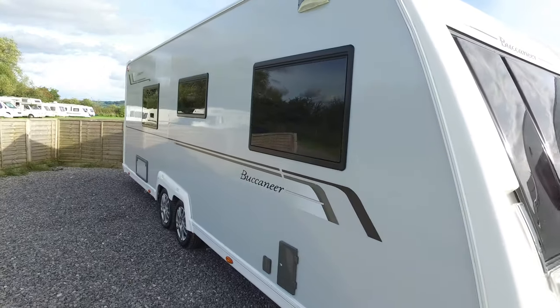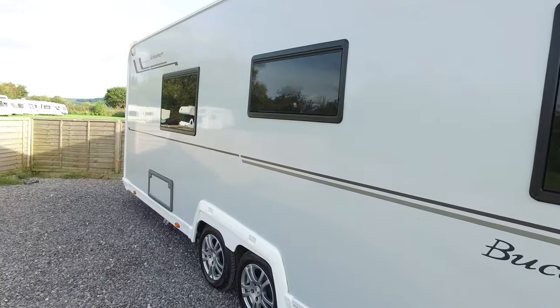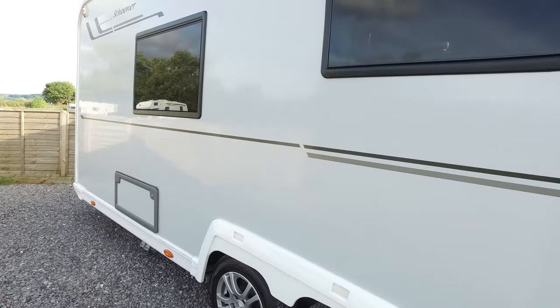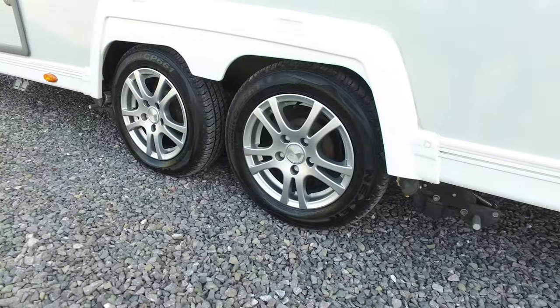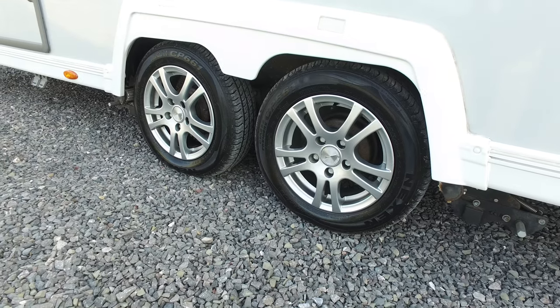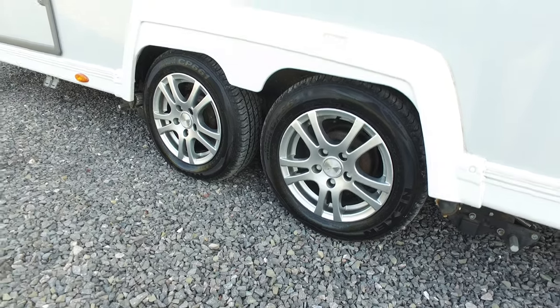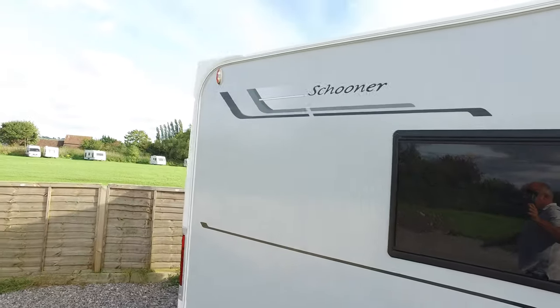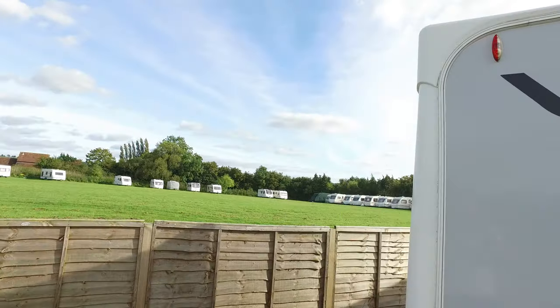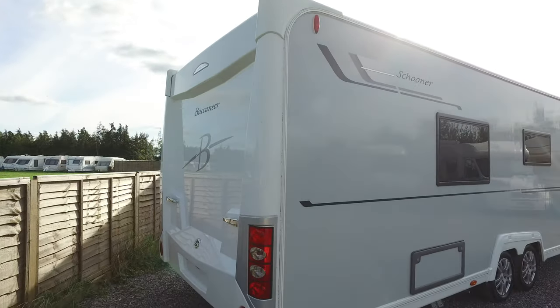The Buccaneers run on a BPW chassis — it's a German chassis — 26 foot and 1 inch in length. This one has also got a quad, or four-wheel drive, motor mover on it, which is quite nice — in fact it's essential really.